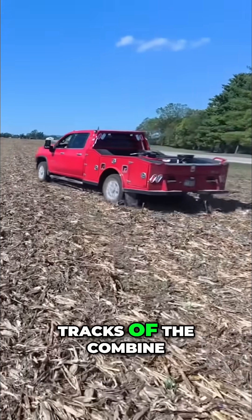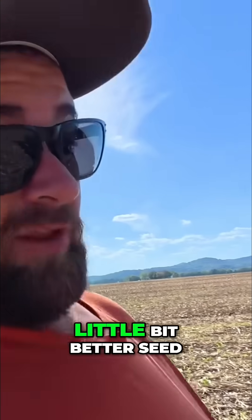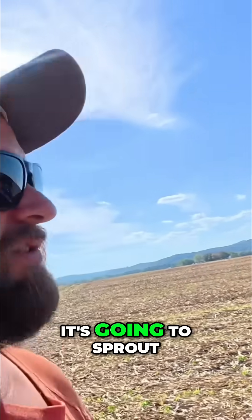I can't tell if we're just in the tracks of the combine. Anywhere a tire goes, it's going to push that kernel down a little bit to get better seed-to-soil contact, and it's going to sprout a little sooner.